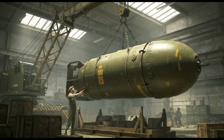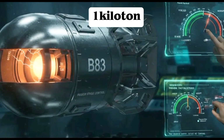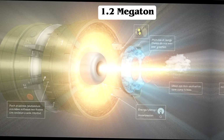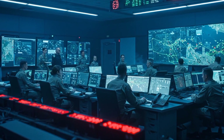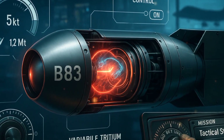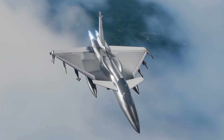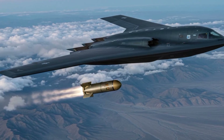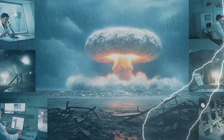The B-83 was engineered for mission flexibility. Its dial-a-yield setting allows crews to adjust the power from just a few kilotons to its full 1.2 megaton yield. The crew can enable or disable specific nuclear components — like how many fusion stages are triggered, or how much tritium boosting is used. These settings are configured before flight based on the mission's objective. In practice, it means the same bomb can act as a low-yield tactical nuke or a city-flattening megaton weapon.